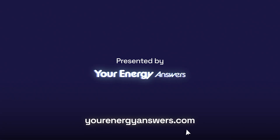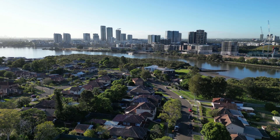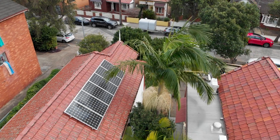Presented by Your Energy Answers. I'm here at a solo install today in Sydney, and really this install is where we're all going to go. Gone are the one and a half, two, five, eight, even 10 kilowatt solar systems. You will not just go solar alone — you will now go solar and battery.